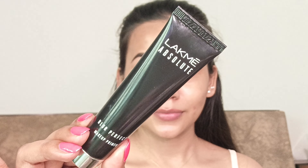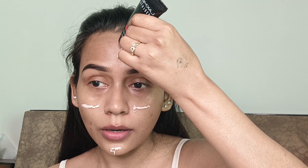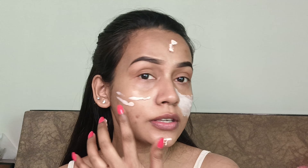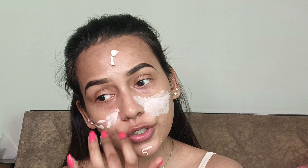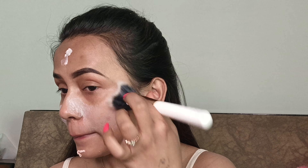I have only used a moisturizer on my face. Now I'm going to apply a primer. I will be using this Lecme Absolute Blur Perfect Makeup Primer. I just love the texture of this primer — your pores fill very nicely. This primer gives you some kind of minimal coverage, so if you have blemishes or dark spots like me, you don't need to color-correct. I have applied it all over my face, not only in my T-zone, because I have a lot of spots.